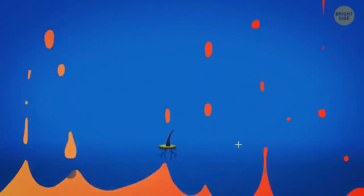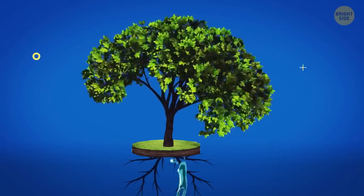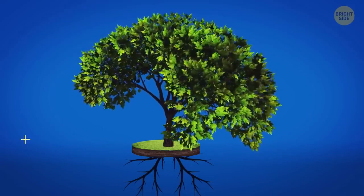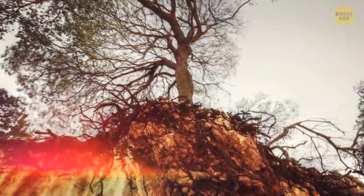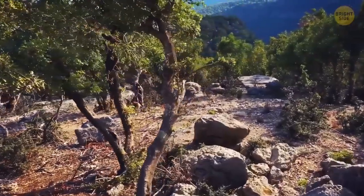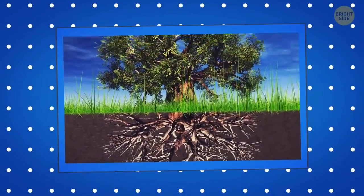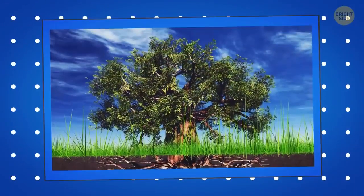Trees stop growing at a certain age. It might be because when a tree reaches a particular height, it gets difficult for it to pull water from the soil — it needs to pump it all the way to the top, and that's when gravity comes into play. Some trees, like the baobab, start growing out instead of up once they reach their full height.